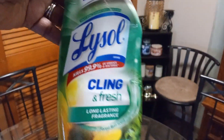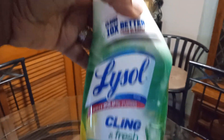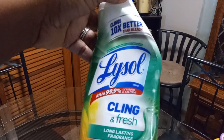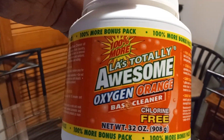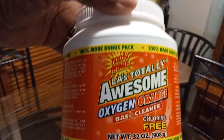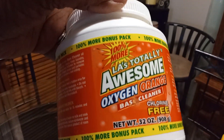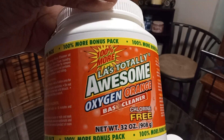When you can save a couple coins, that's what I'm all about. I got some Lysol clean fresh toilet bowl cleaner — I like the way this cleans my toilet and it leaves it smelling really, really good. I got some LA Totally Awesome oxygen cleaner. I use this in my laundry to pair with my bleach and my laundry detergent.